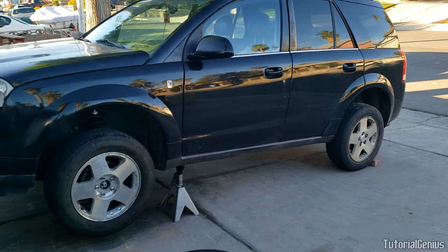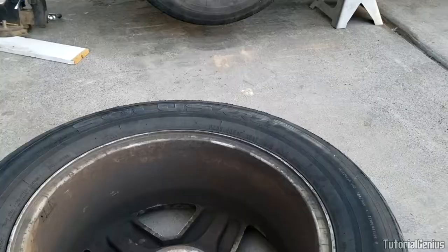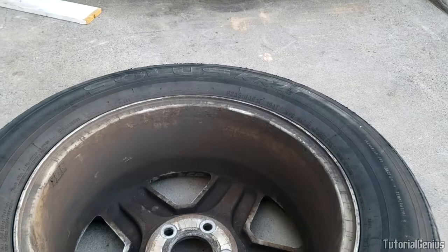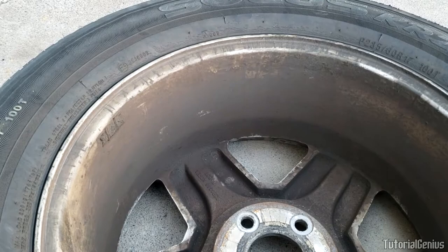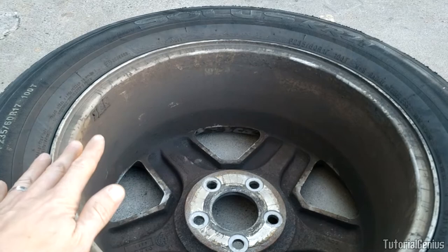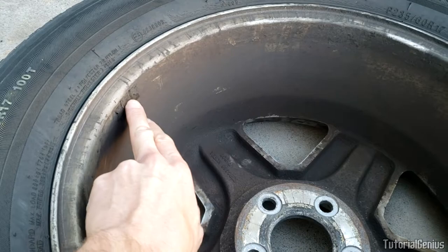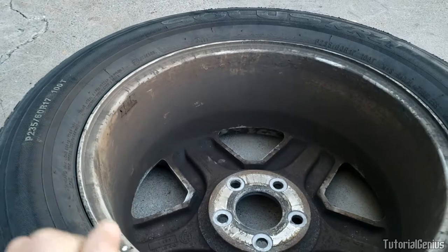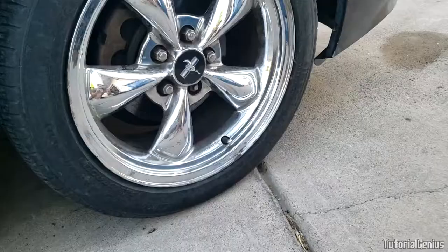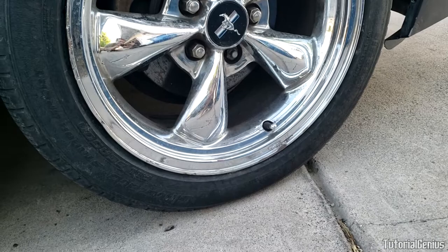If you haven't identified a bent rim but still have a vibration, here are other causes to consider. The most common cause of vibration is wheel imbalance — if your wheels haven't been balanced statically or dynamically, or if wheel weights have flown off, your wheels will be out of balance. Another problem is flat spotting: if a vehicle has been parked for around six months, the steel inside the tire can flatten out where the car was sitting. Filling tires to maximum pressure and driving about a hundred miles may correct this.